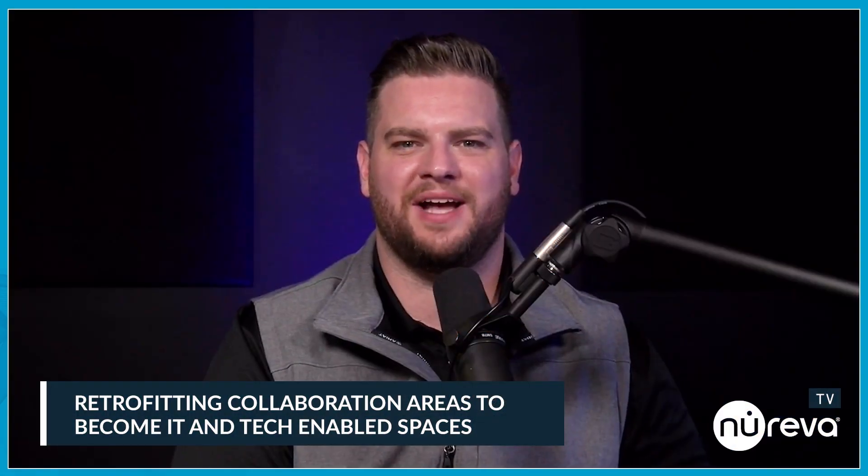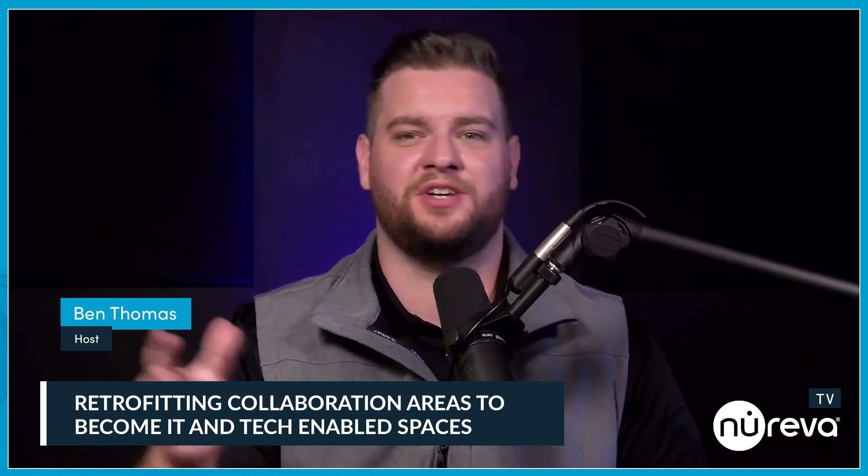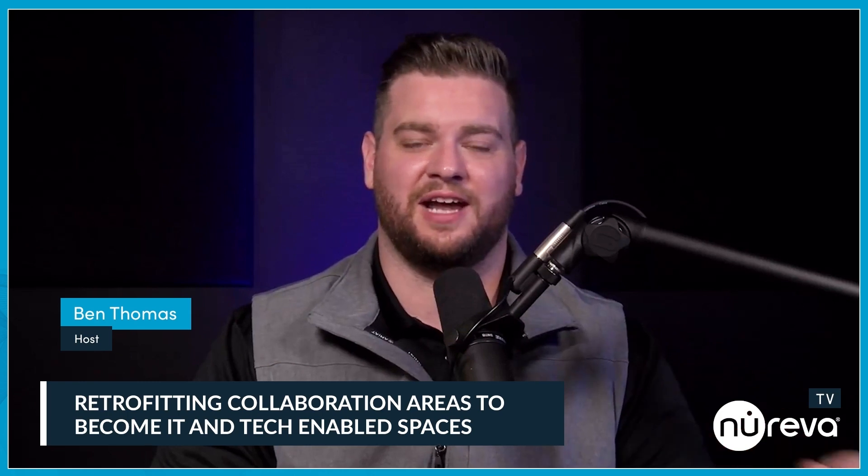Hey everybody, welcome back to Simplifying Remote Collaboration. I'm your host for today, Ben Thomas. When you look at enterprise office spaces, the function has completely changed over the last 5 to 10 years. Not only are they places of work, but they're content creation studios, collaboration spaces, think tanks.